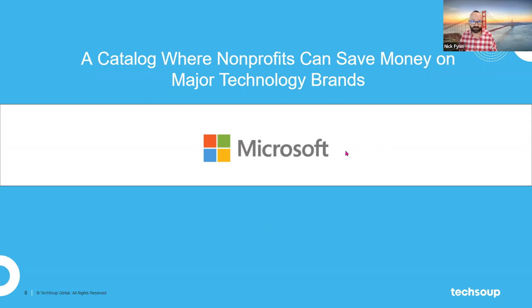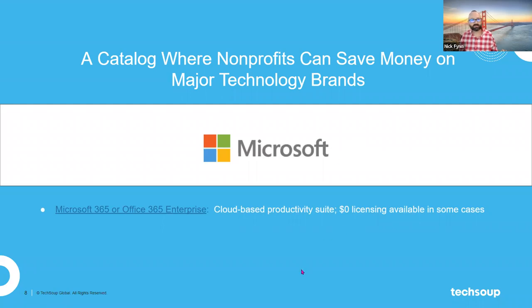It starts with our relationship with Microsoft — and probably everyone on this call is in some way using that Microsoft catalog. The current version of Office is really Microsoft 365, a cloud-based productivity suite. TechSoup carries that product through our relationship with Microsoft, and thousands of nonprofits work with TechSoup to administer their Microsoft 365 platform, which includes Excel, PowerPoint, Word, Outlook, and all the programs you're used to.